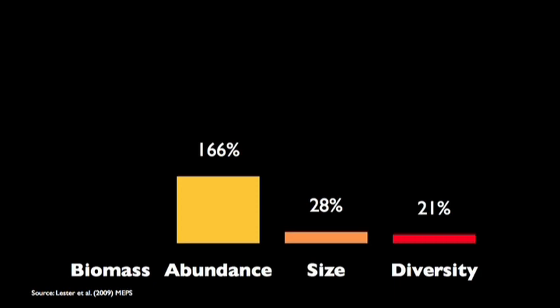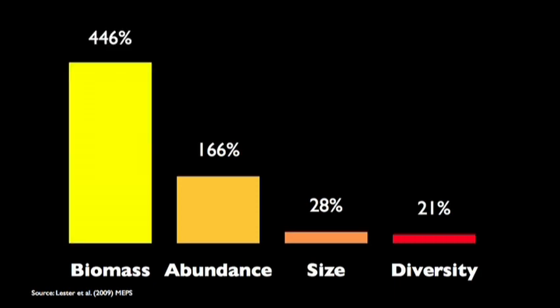And the biomass — this is the most spectacular change — is 4.5 times greater on average, just after five to seven years. In some places, up to 10 times larger biomass inside the reserves.